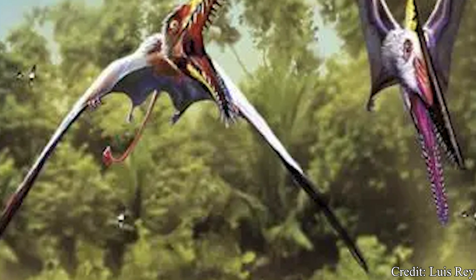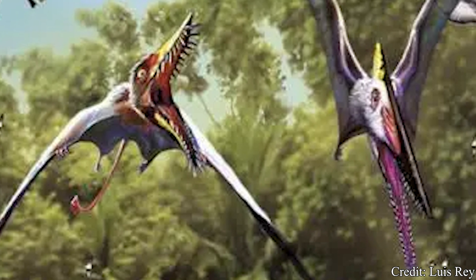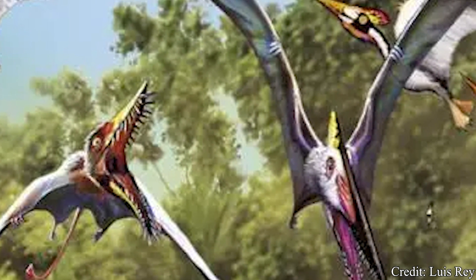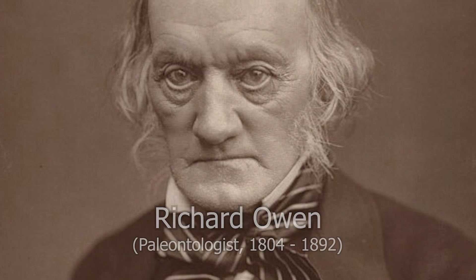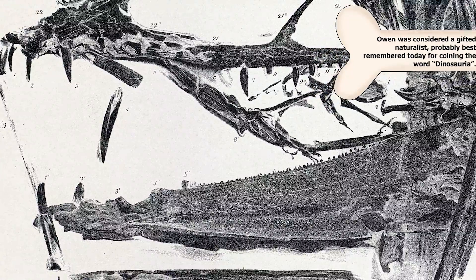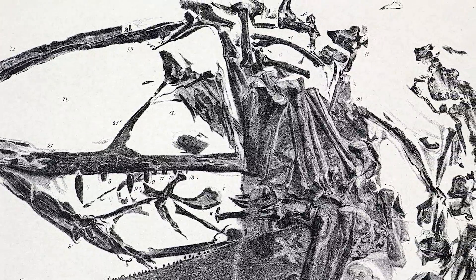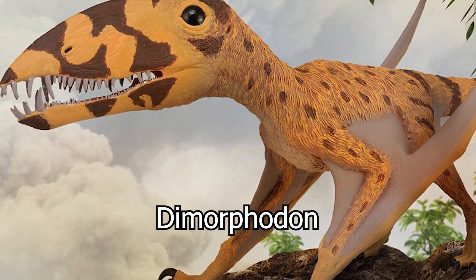Moving into the 1850s, Buckland and other paleontologists would note how diverse the Pterodactylus genus was becoming and began splitting the genus into separate genera. For Dimorphodon, this split would come in 1858, as paleontologist Richard Owen would recover two new specimens which both included skulls, and their distinct appearance from Pterodactylus encouraged Owen to create a new genus, landing on the name Dimorphodon in 1859.